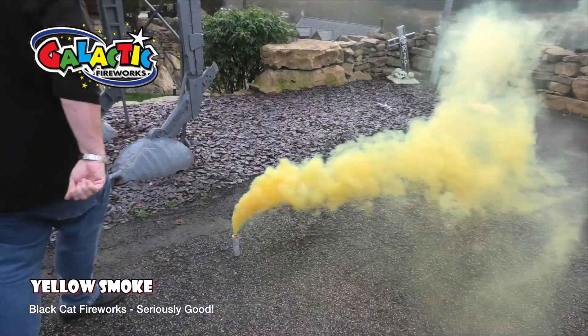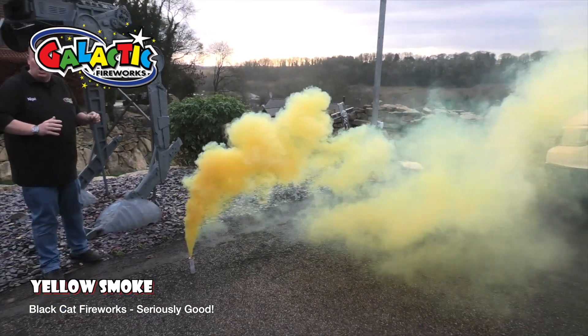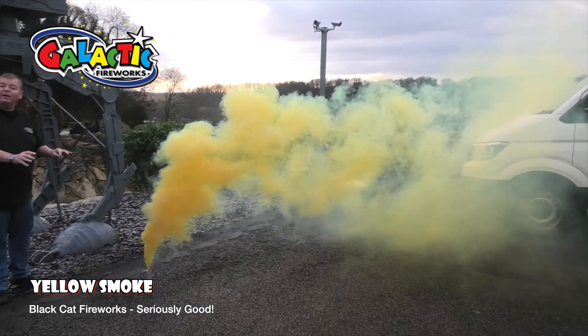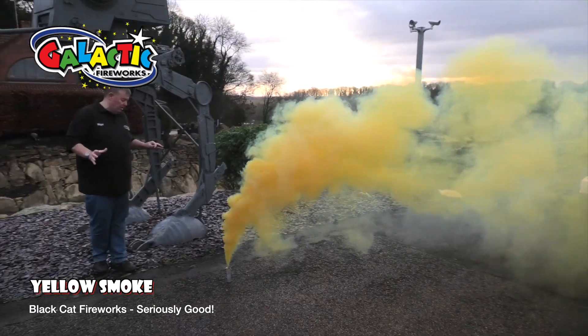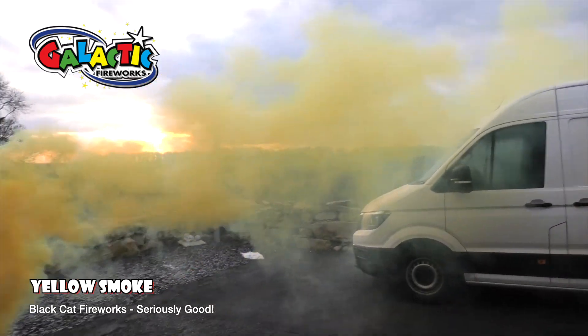They are absolutely brilliant — look at the smoke on that! They are so much more powerful once they're lit. By the way, you need to stand away one meter from them. But they are brilliant.